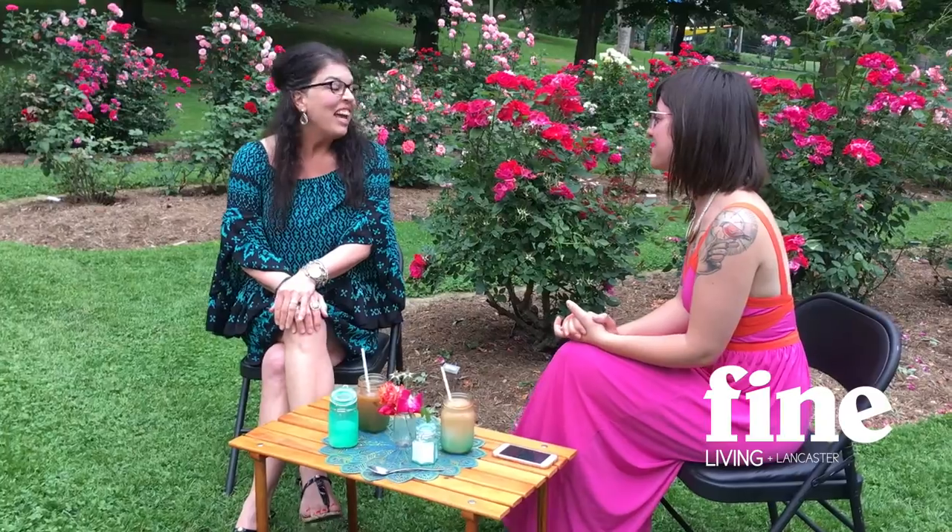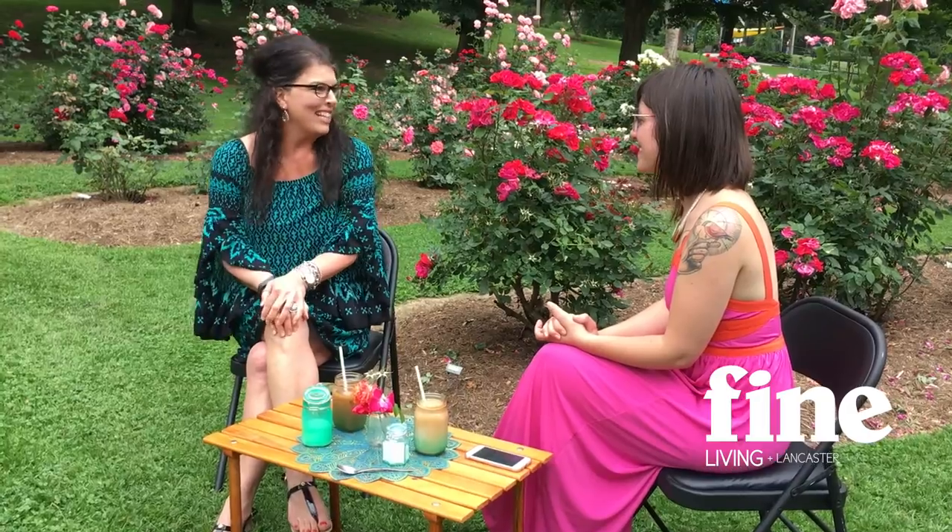Tell us a little bit about Brent L. Miller. Brent L. Miller is a family owned jewelry store. We just love our customers and we invite them to come in and experience the best jewelry store there is.